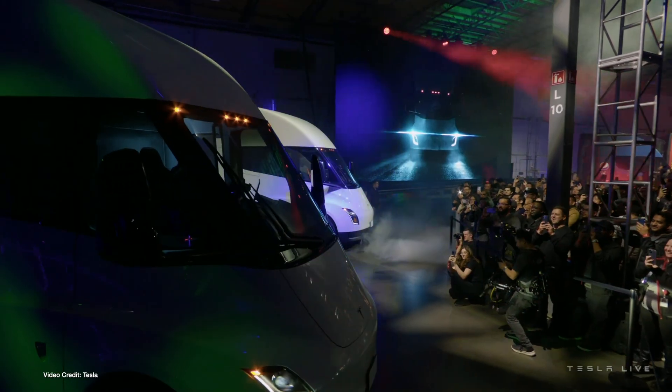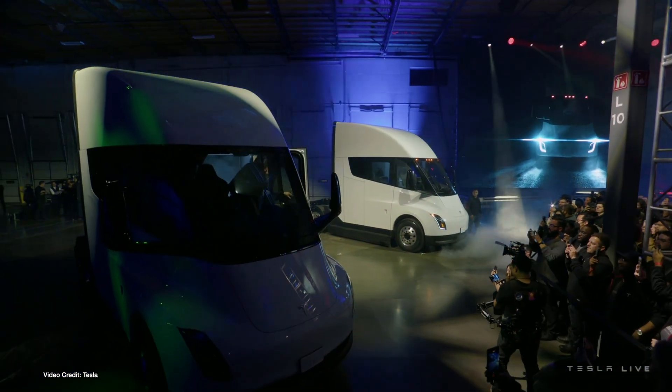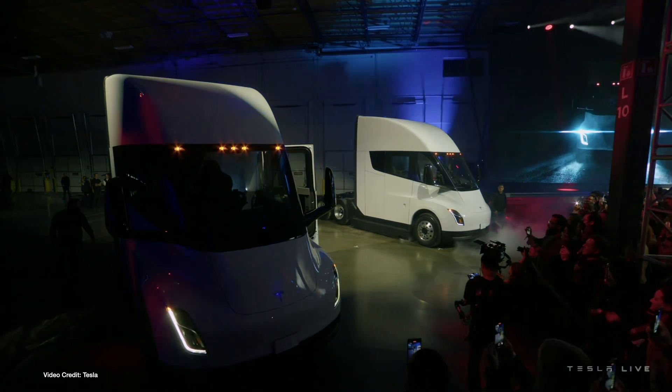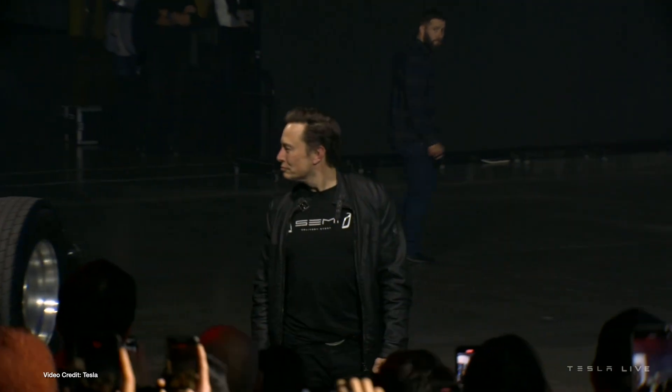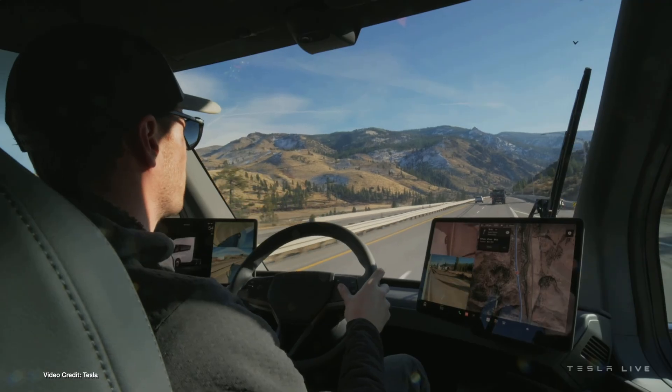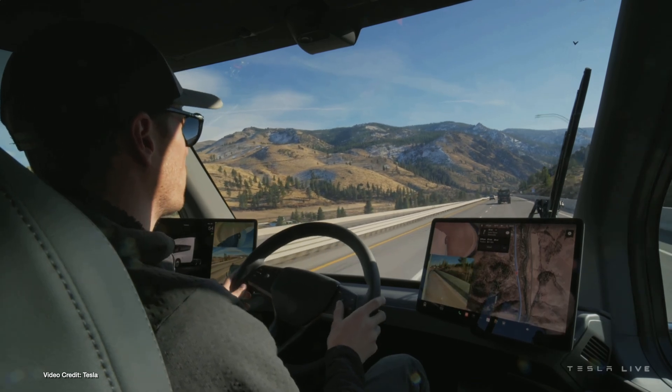We have to start today's show with the official start of deliveries of the Tesla Semi, following a low-key, just-the-facts-ma'am event at Tesla's Gigafactory in Sparks, Reno, Nevada on Thursday night local time. Standing on the bed of a trailer attached to a Tesla Semi, Tesla CEO Elon Musk and Dan Priestley, Tesla's senior manager for Tesla Semi Engineering, went over some of the important facts about the Tesla Semi, including the surprising fact that it shares its triple-motor setup with the Tesla Model S Plaid and Model X Plaid.